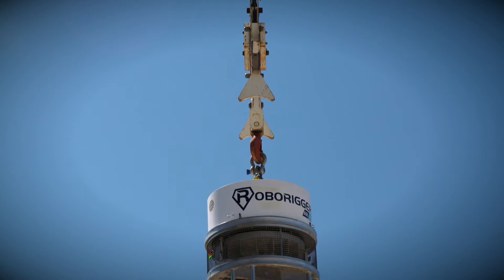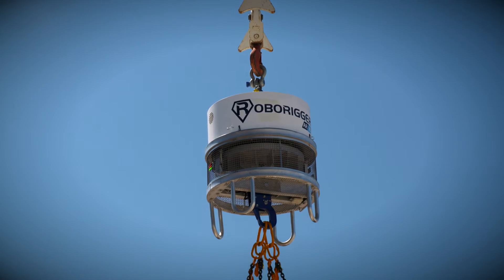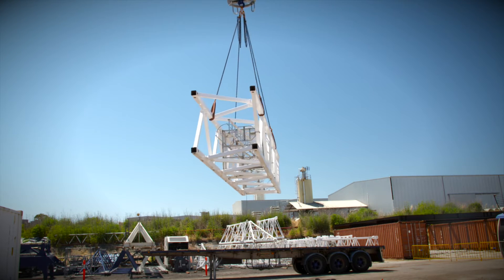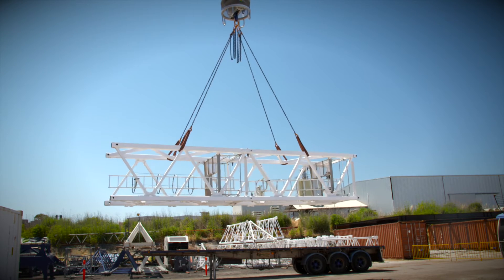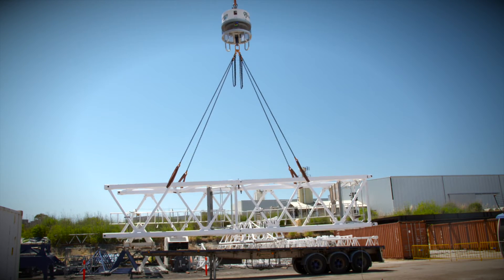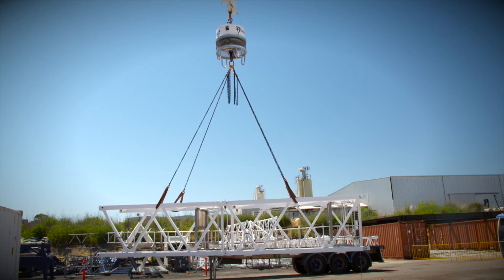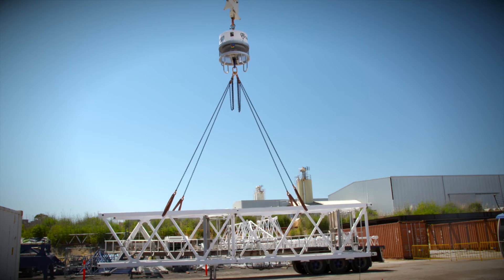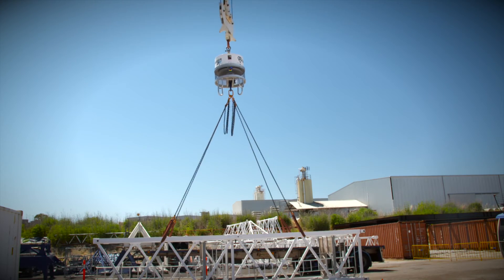RoboRigger is ideal for the installation of steelwork, precast concrete and cladding panel installation and all crane operations on high-rise buildings. It is also tailored for shore-based loadout operations and for high-risk construction operations when loads are difficult to handle or access.